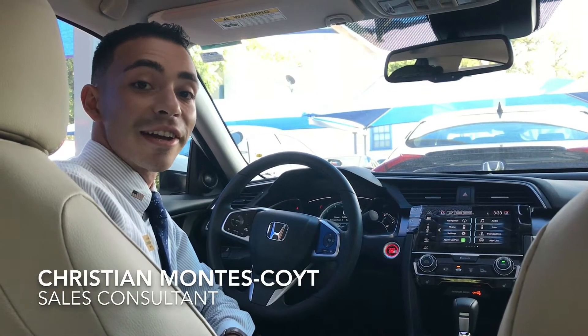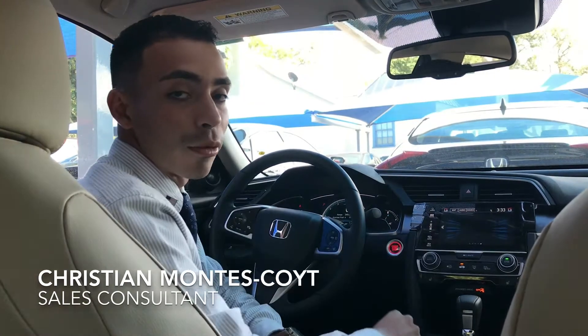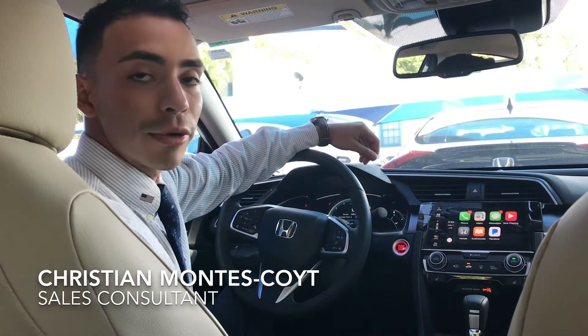Hey, Christian Montes here, part of Gun Honda. I'm part of the sales department here. We like to keep everything simple, including our one simple price. So I'm gonna get right to this Apple CarPlay. This is a really great feature.